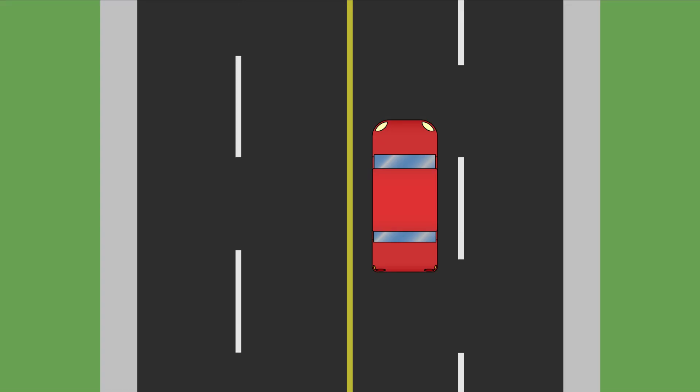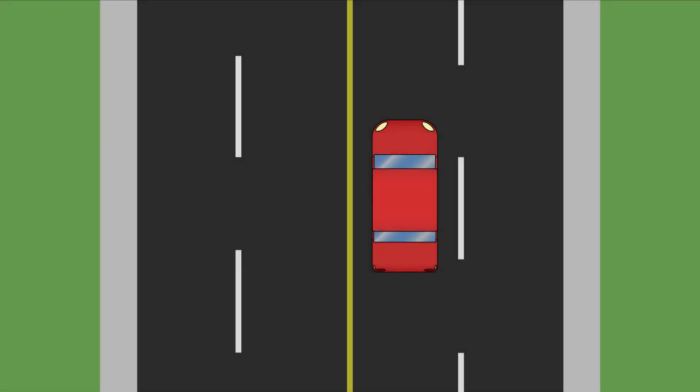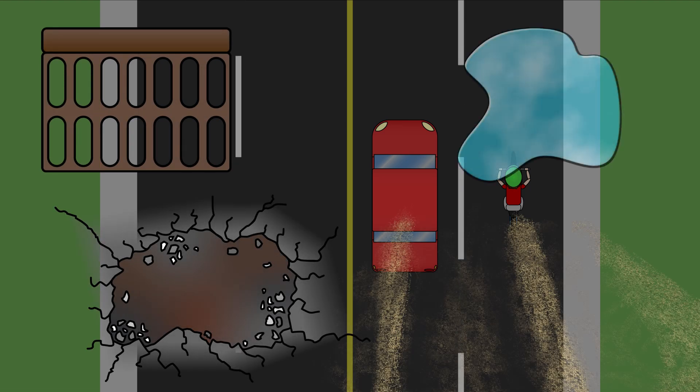Remember the following tips when sharing the road with a cyclist. A cyclist who is walking beside and pushing a bicycle is a pedestrian. Cyclists travel as close as practical to the right curb, but they may need to ride further out to avoid drainage gates, potholes, debris, gravel, and slippery surfaces.